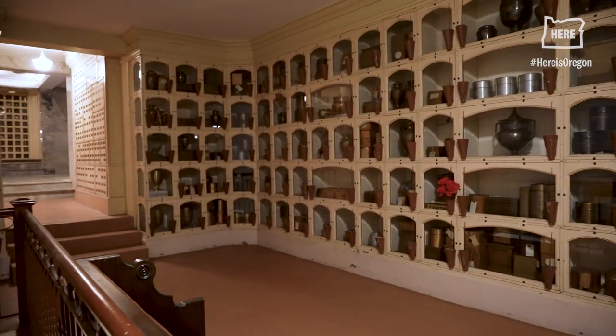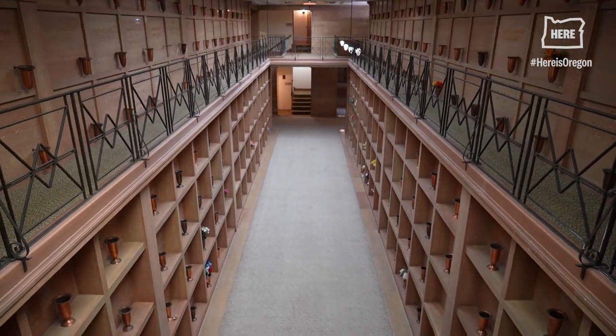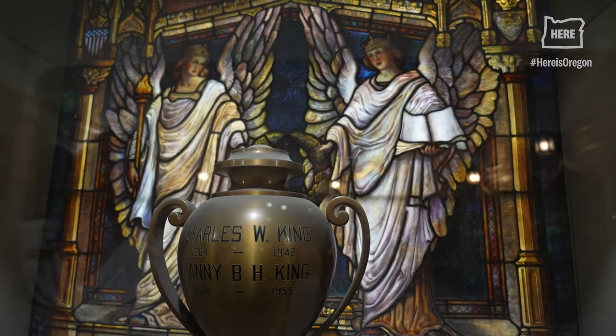There's over 97,000 people placed in the building, so we've been called a city within a city. A lot of them are full-body entombments. We also have cremations in niches and urns.